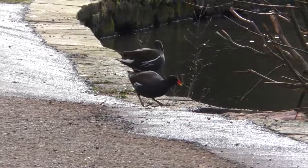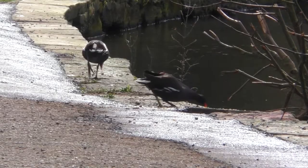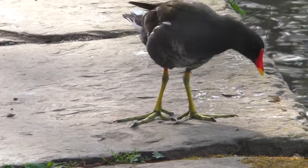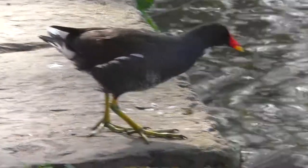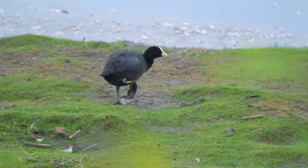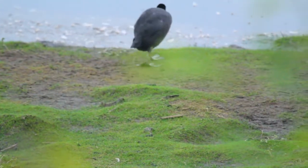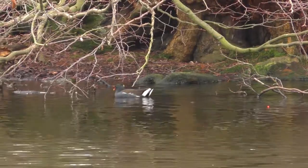If you look at the feet of the moorhen you can see that they're obviously very large. This helps them walk across mud and even lily pads in some cases in search for food. They share this characteristic with many members of the family. But if you look at the coot's feet you can see it's got some very obvious lobes on there which help with propulsion through the water. Moorhens don't really have this, but the large size does help them swim pretty well.